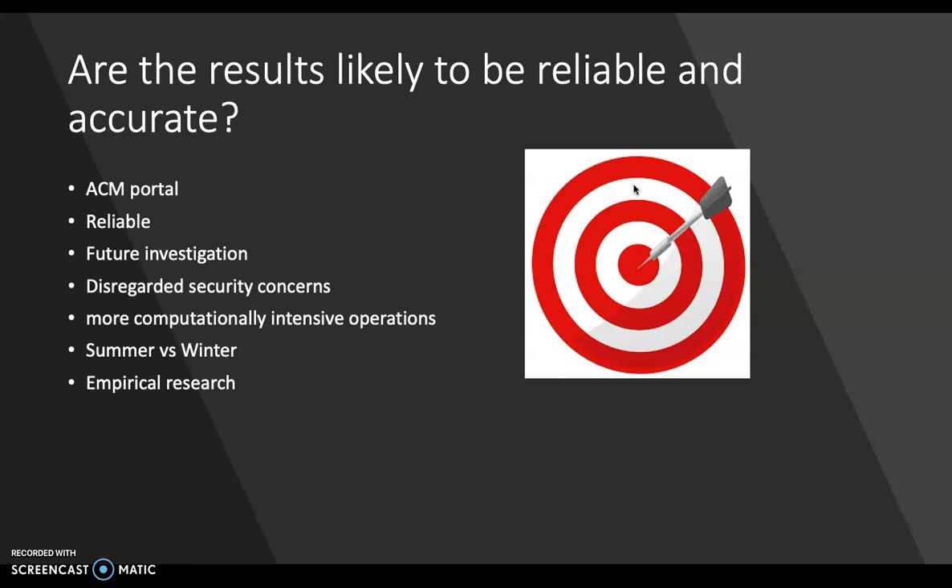More work is definitely necessary to investigate if and how implanted devices can perform more computationally intensive operations, classification tasks using machine learning, and how this affects the need for power supply. Also, the qualitative part of the study was conducted in the summer, while in winter, clothes will additionally cover implanted input and output components and interfere with interaction, which raises new challenges. Overall, the results are reliable and accurate, using empirical research to improve future work and discussion when it comes to bodily implanted user interfaces.